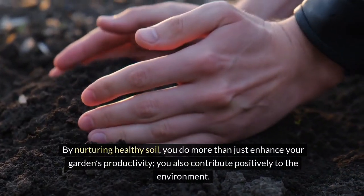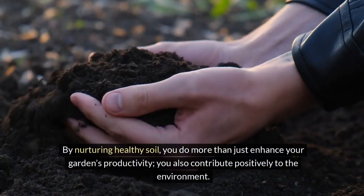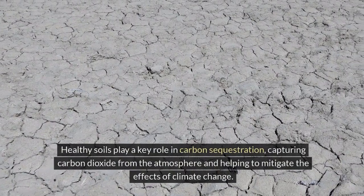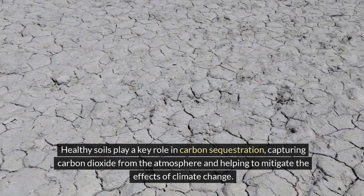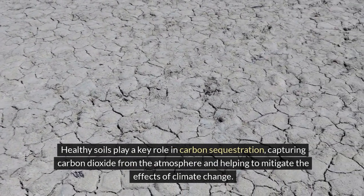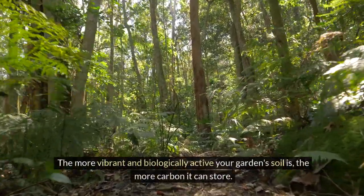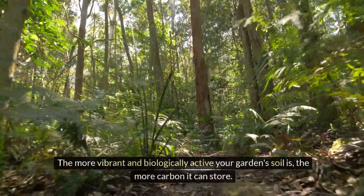By nurturing healthy soil, you do more than just enhance your garden's productivity — you also contribute positively to the environment. Healthy soils play a key role in carbon sequestration, capturing carbon dioxide from the atmosphere and helping to mitigate the effects of climate change. The more vibrant and biologically active your garden's soil is, the more carbon it can store.